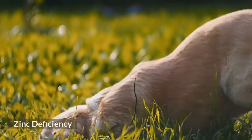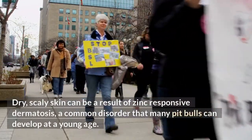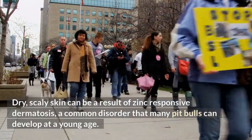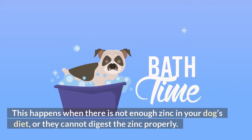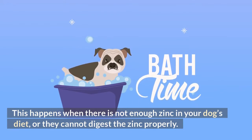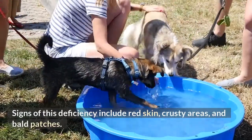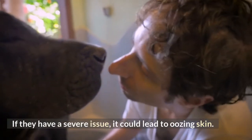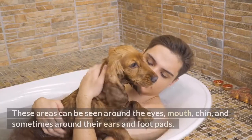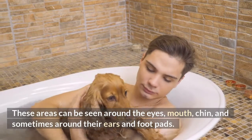Zinc deficiency. Dry, scaly skin can be a result of zinc-responsive dermatosis, a common disorder that many pit bulls can develop at a young age. This happens when there is not enough zinc in your dog's diet, or they cannot digest the zinc properly. Signs of this deficiency include red skin, crusty areas, and bald patches. If they have a severe issue, it could lead to oozing skin. These areas can be seen around the eyes, mouth, chin, and sometimes around their ears and foot pads.